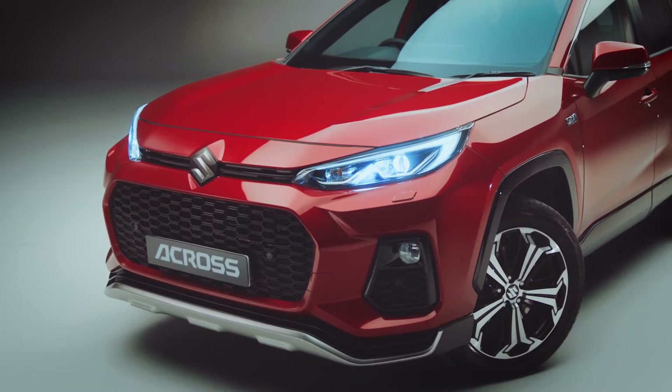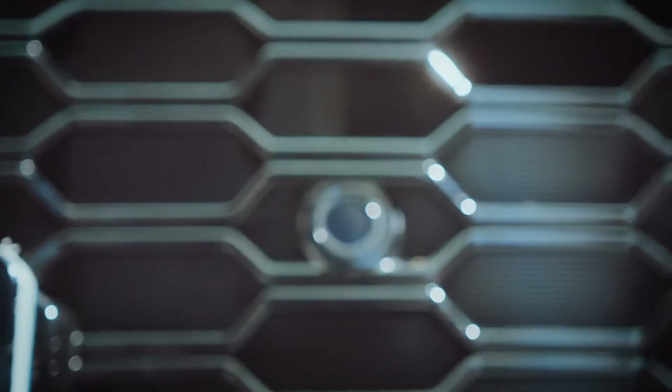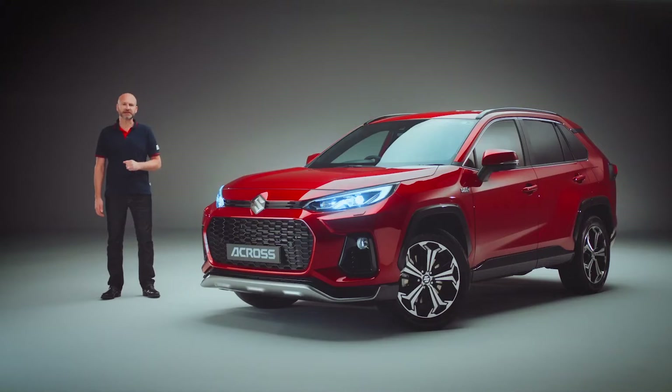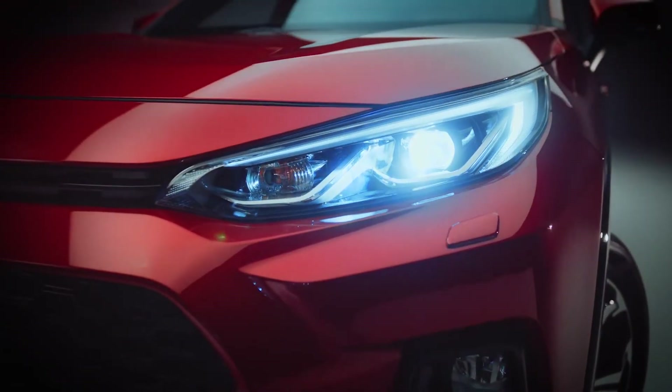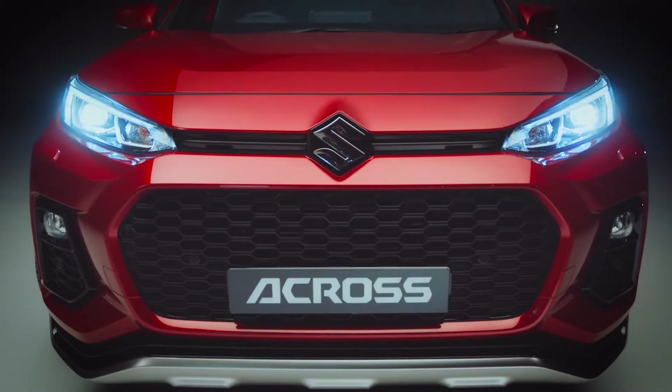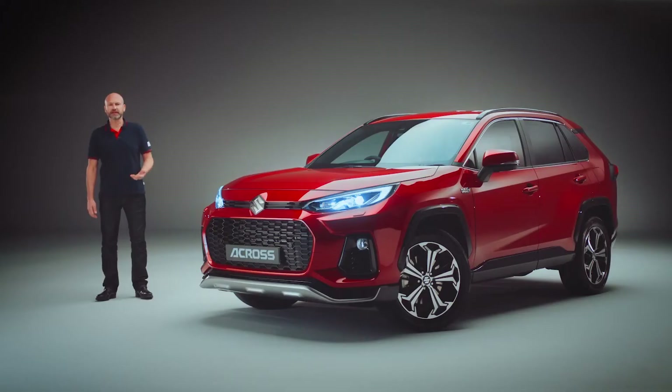What you might not notice are the parking sensors blended seamlessly into the grille, helping keep your front unblemished. The LED headlamps have automatic high beam, so you can relax when driving home after a busy day, confident that you won't be blinding fellow road users.